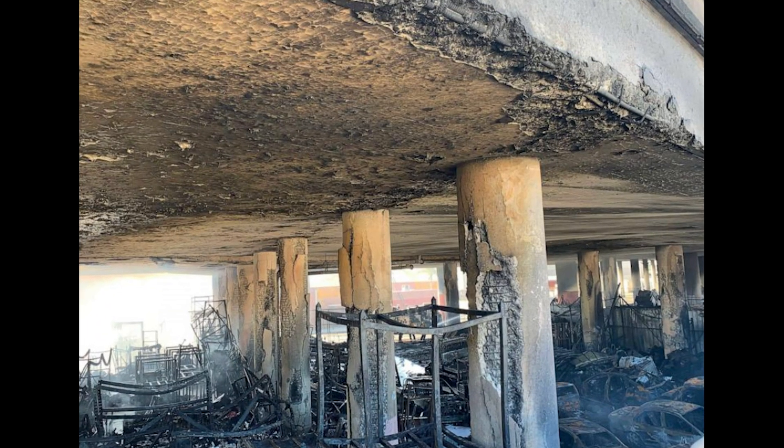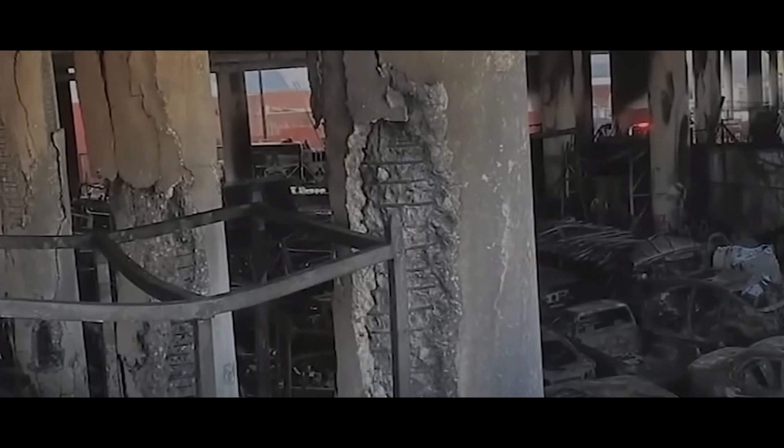Structural engineers observed that the fire's extreme heat caused 100 or so concrete support columns to spall, making the concrete weak and brittle, so the concrete just spalls and falls off. For most people this looks pretty bad, but as a structural engineer looking at it for the first time, we might be able to work with this.